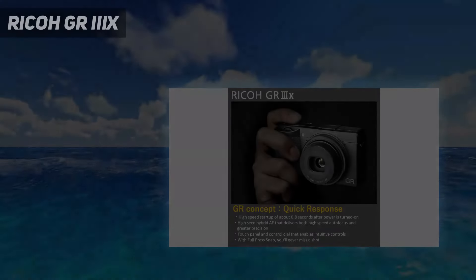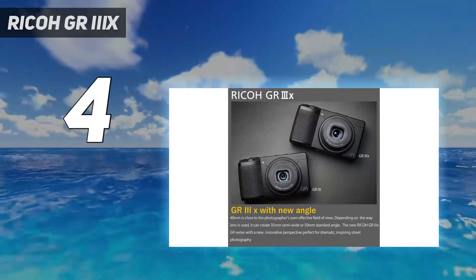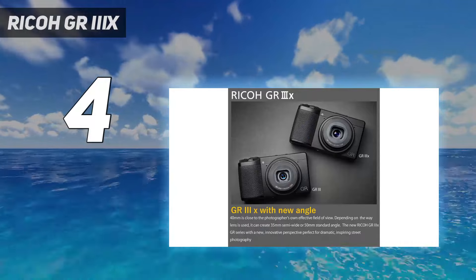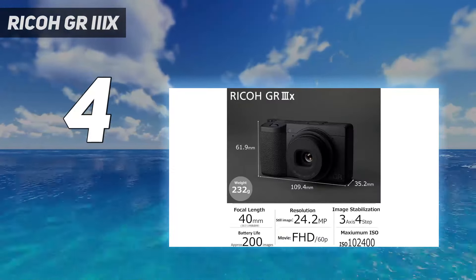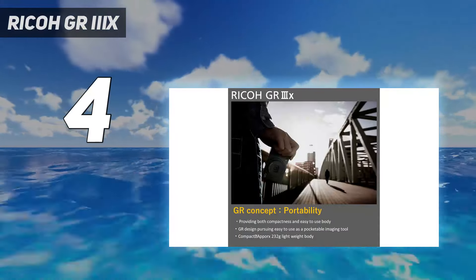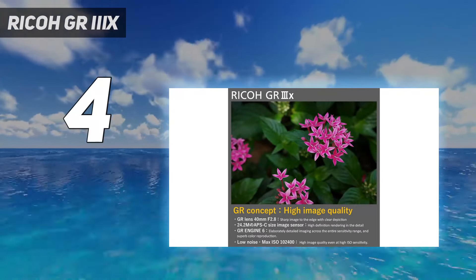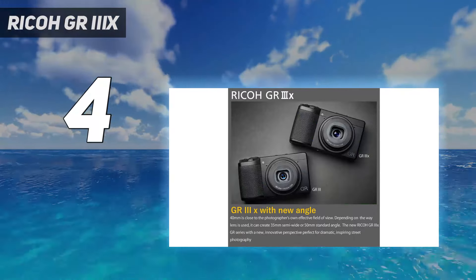Coming in at number 4: the Ricoh GR IIIx. If you're an avid street photographer, there's no doubt you'll have heard of the Ricoh GR — a superb series of compact cameras famous for their sharp fixed focal length lens and large APS-C sensor. The Ricoh GR IIIx is the latest model and features a 40mm f/2.8 lens, versus the standard GR III's wider 28mm f/2.8 option, which may make it a more versatile option depending on your preferences.